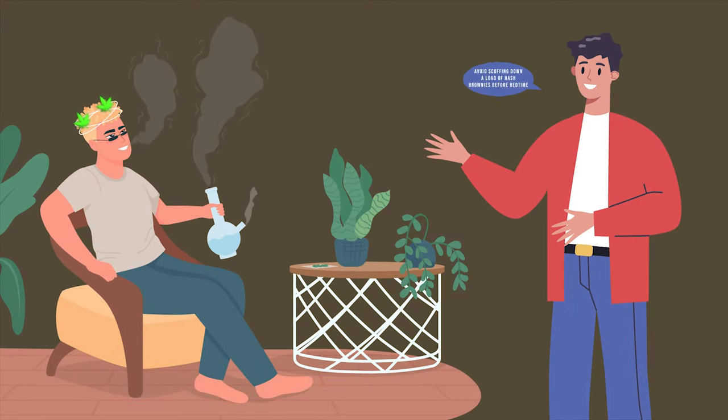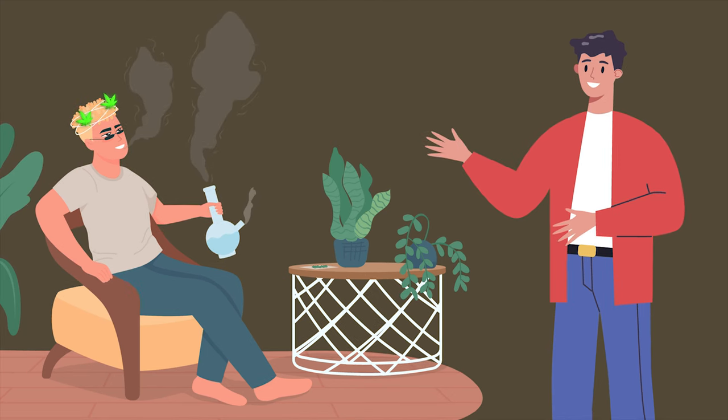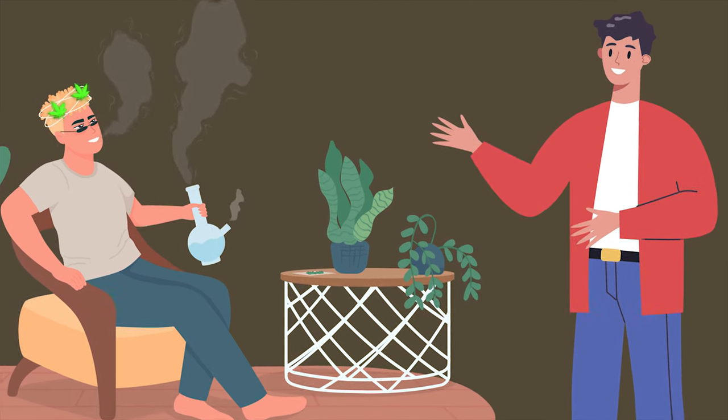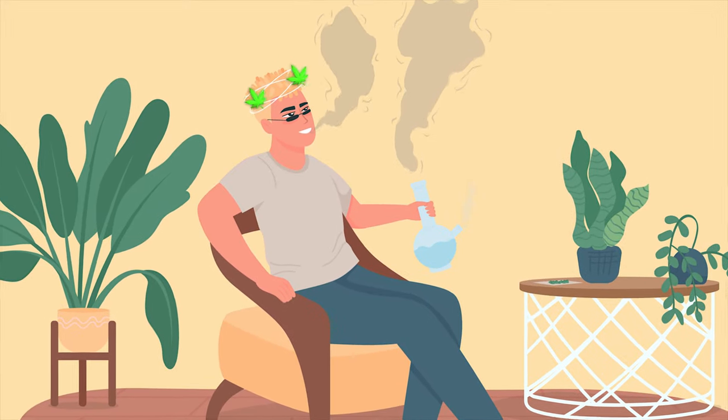Don't smoke late at night. Avoid scoffing down loads of hash brownies before bedtime, mainly because the effects take longer to hit home, and also last appreciably longer than if you've just had a smoke.